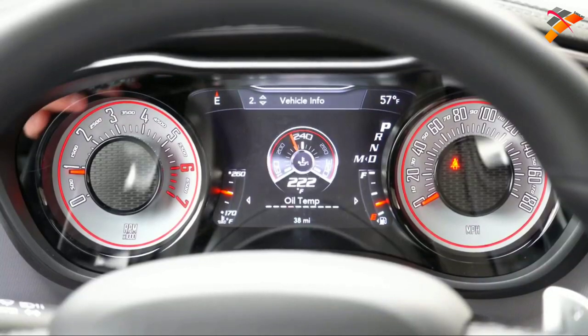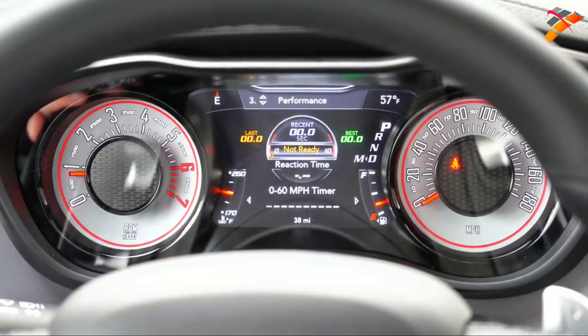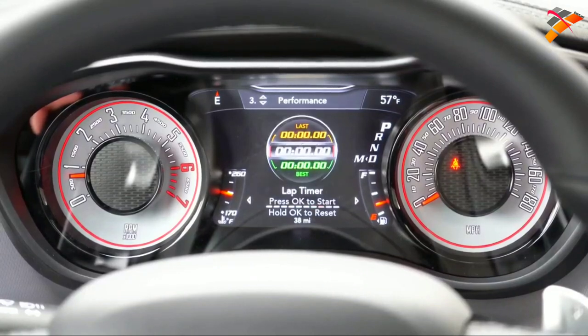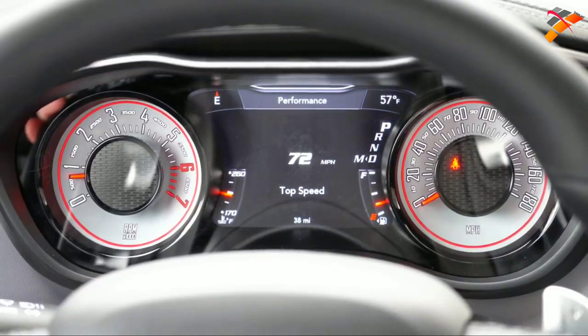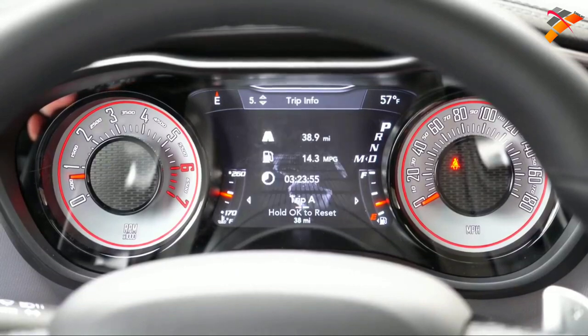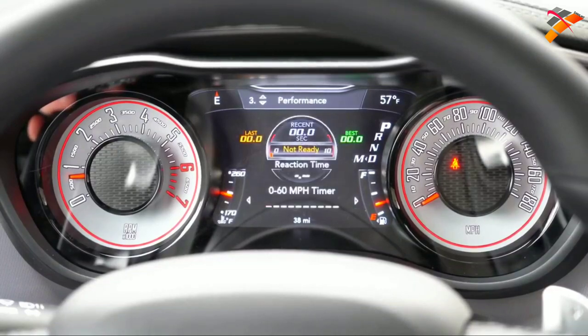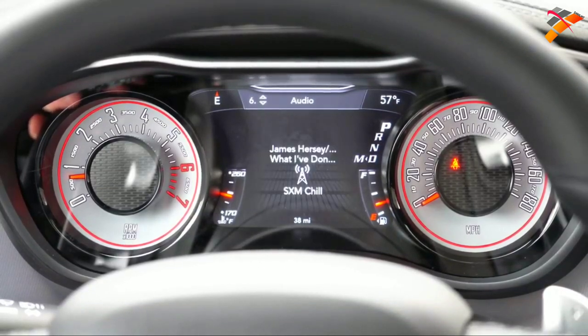The steering wheel-mounted controls on the left adjust the digital display to show things like digital speedometer, tire pressure, engine temp, and oil temp. My favorite part is the performance pages: zero-to-60 timer, zero-to-100 timer, quarter mile timer, braking distance, G-force statistics, lap timer, and — best of all — a top speed history showing the fastest the car has ever gone. The Mustang's performance pages don't include that, and I'd love to see Ford add it.